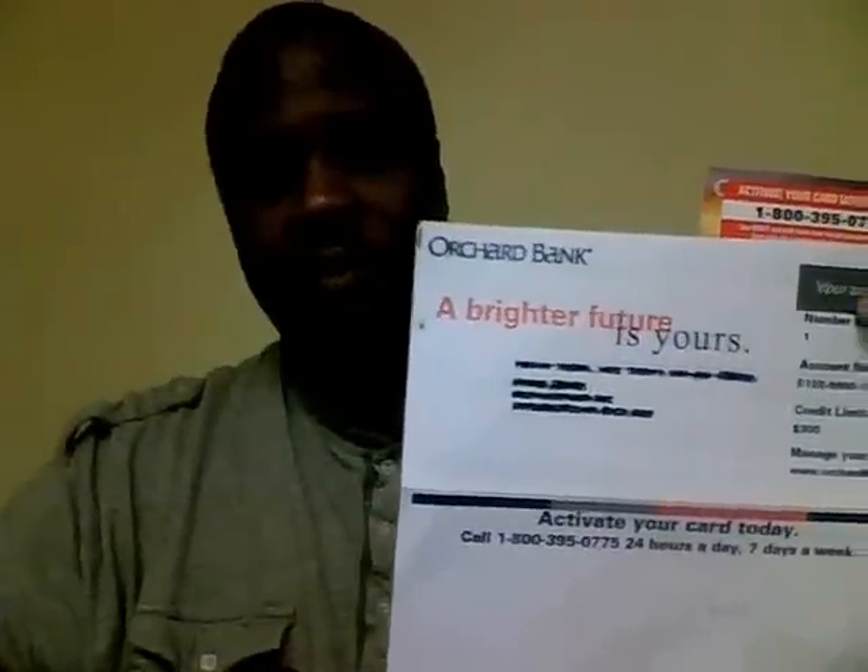Hey, what's up everybody? Scott from G-Boogie America. I've got something I wanted to show you guys. This is the Orchard card.